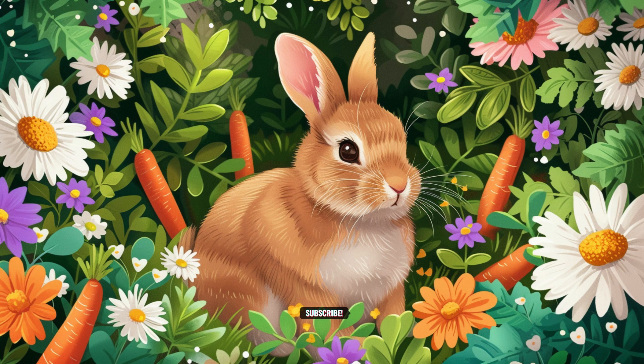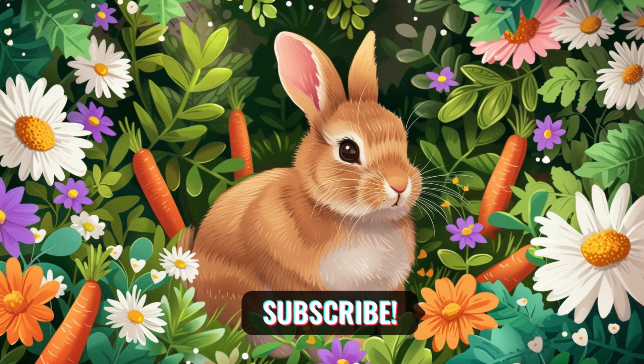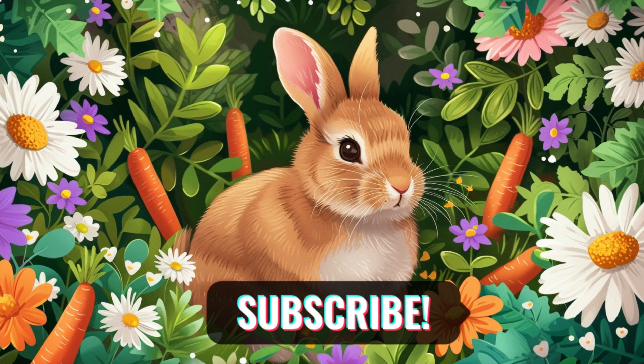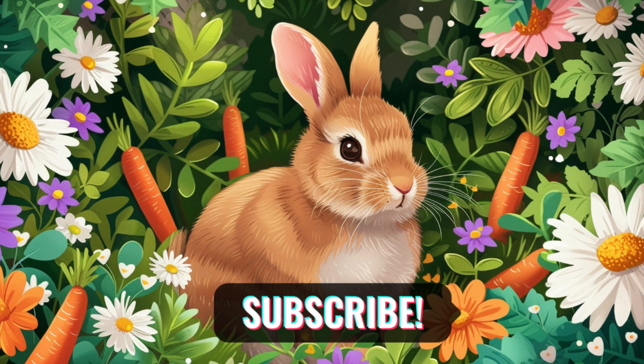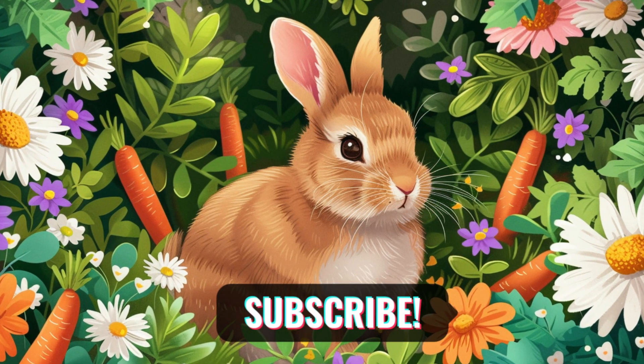Thanks for joining the colorful adventure with the letter R. Wishing you a world filled with rainbows, rabbits, and rocket-fueled dreams. Don't forget to like, subscribe, and stay tuned for more exciting journeys. Until next time, happy exploring, little friends!